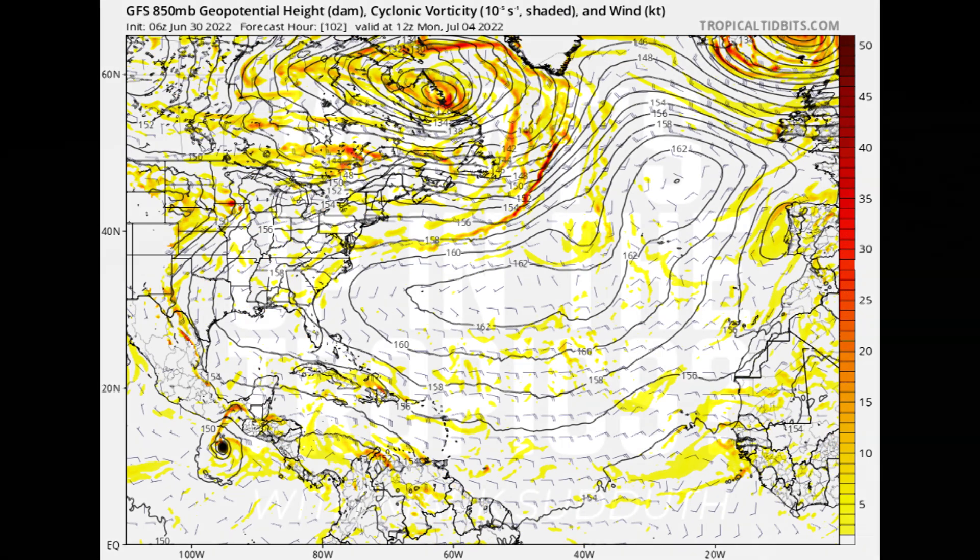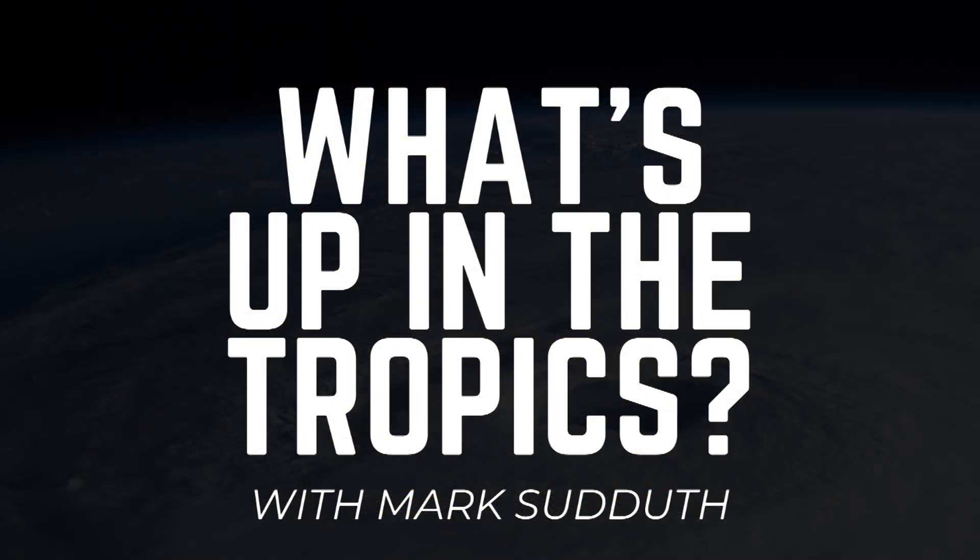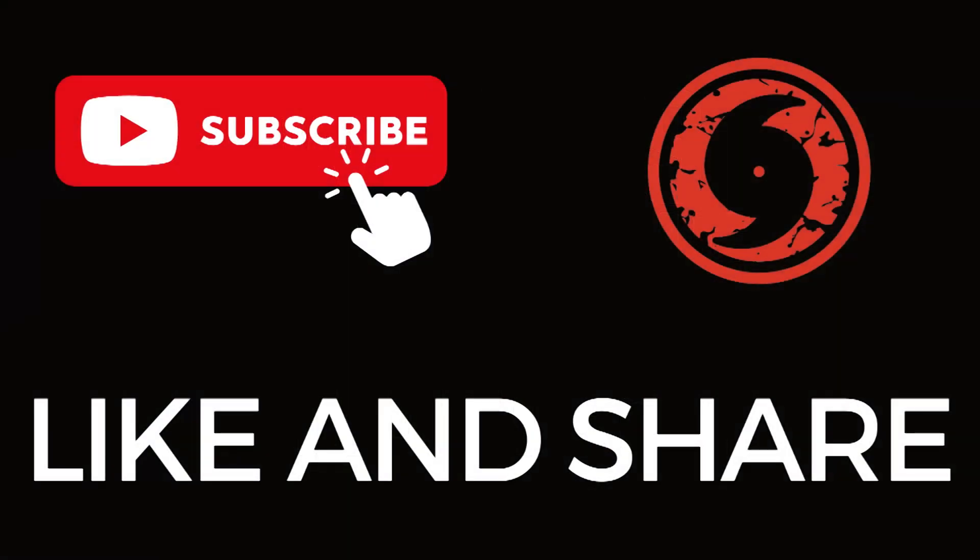That is it from me for today. I don't have a hurricane outlook and discussion planned because I'm traveling home from New York City. I'll talk more about what I was doing up here tomorrow when I get back to North Carolina. Have yourselves a great rest of your Thursday. Thanks for tuning in. I'm Mark Suttoth — this has been What's Up in the Tropics. I'll talk at you again tomorrow morning.